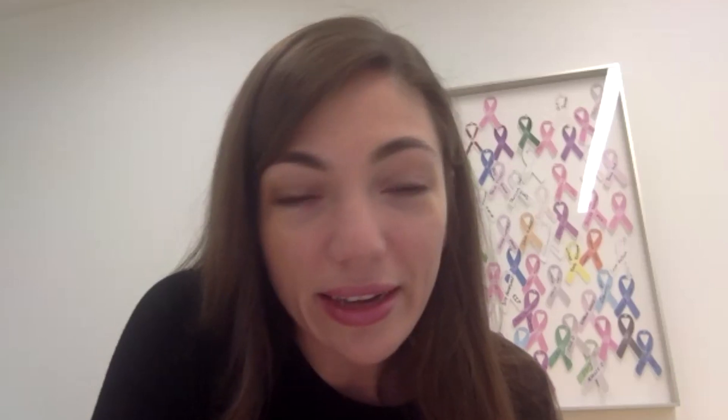Dr. Gatti-Mays did caution that we always have to think about quality of life for our patients with metastatic breast cancer, and whenever we introduce an additional drug that comes with toxicity, we need to be thoughtful. Once we start using this medication in practice, we'll have a better sense of how well it's actually tolerated and how patients do.